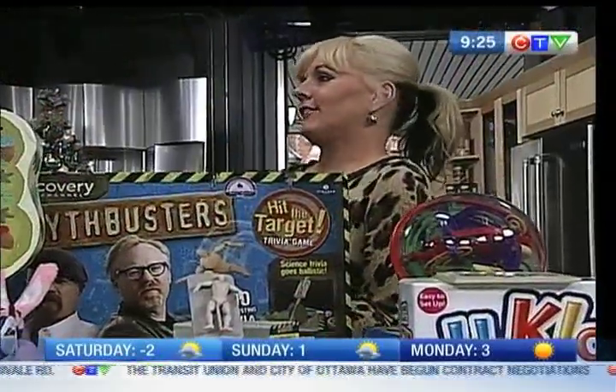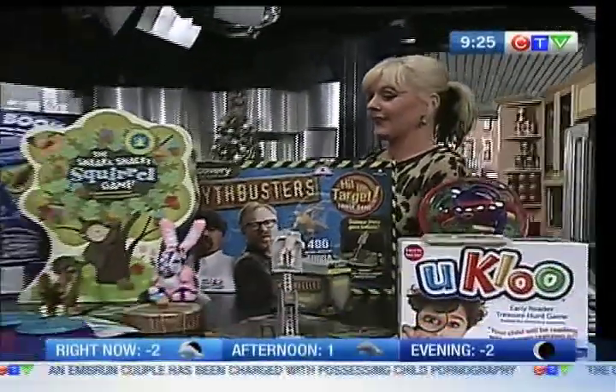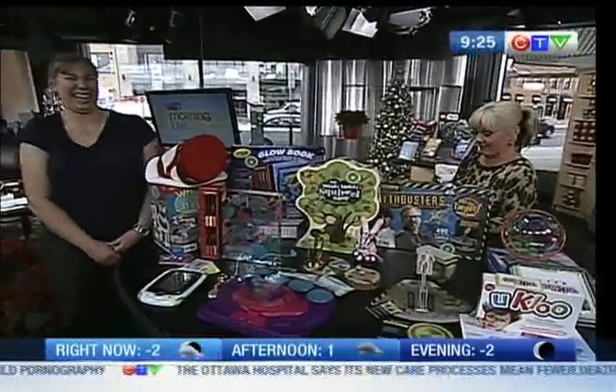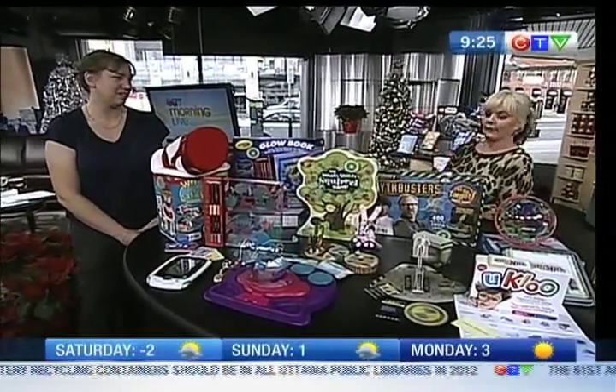I'm just a huge kid today. I got asked to take Leanne Lane's spot, and I'm having the time of my life. I just want to kick my shoes off and play with all those kids down in the street. Very excited to speak to Carrie Saunders today from the Canadian Toy Testing Council.